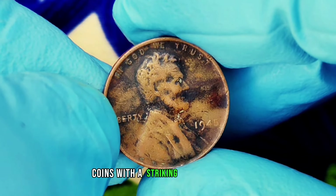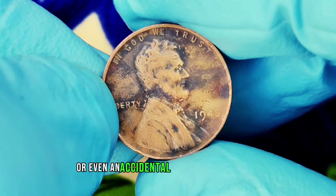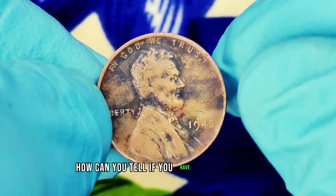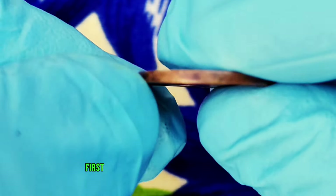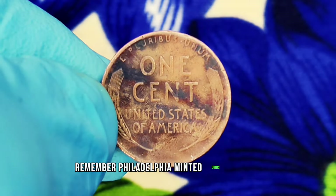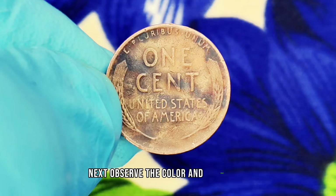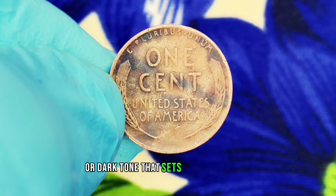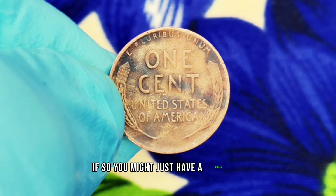The market value depends on factors like the overall rarity of the black-shaded penny, its condition, and demand from collectors. Coins with a striking black patina, while unusual, could be considered a novelty or even an accidental masterpiece in the eyes of the right buyer. To identify one: first, check for the absence of a mint mark — Philadelphia-minted coins from this era won't have one. Next, observe the color and texture. Does it have a distinctive black or dark tone? If so, you might just have a hidden treasure.